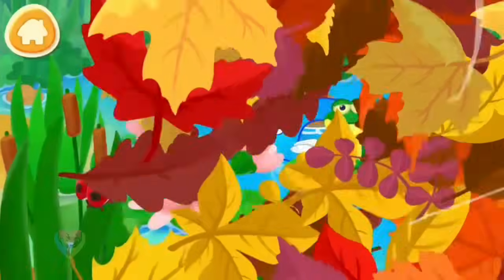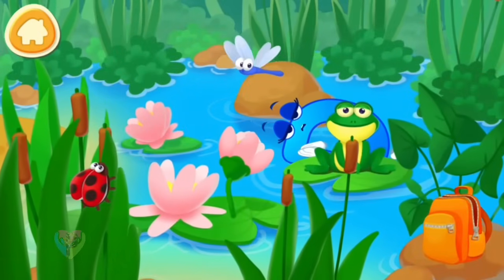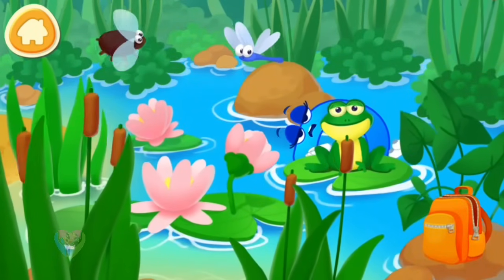Letter D found itself on a meadow, got tired and fell asleep. Where is the letter D now?